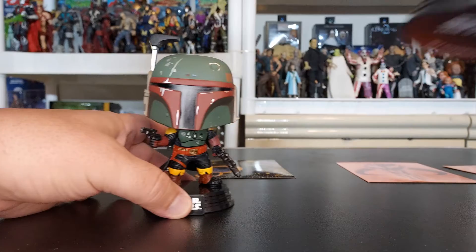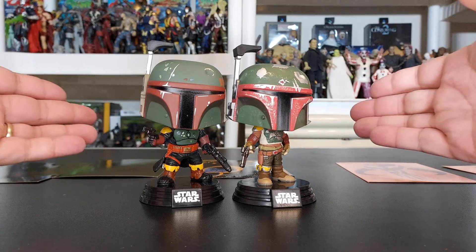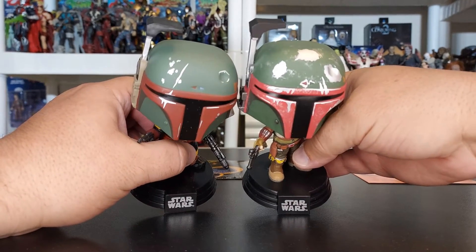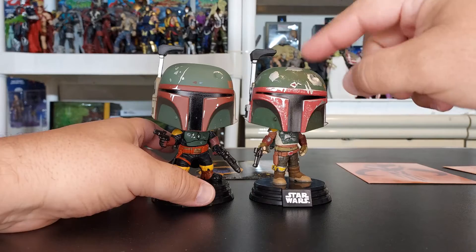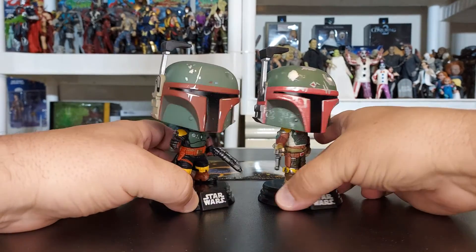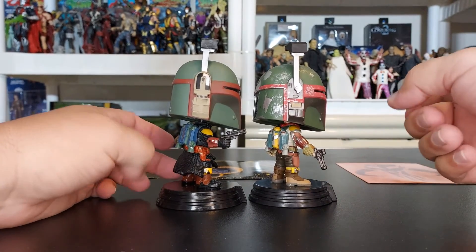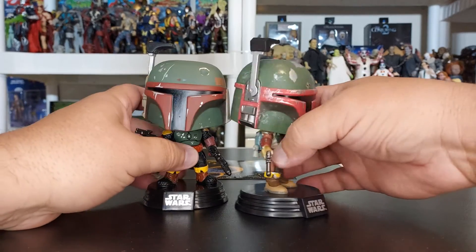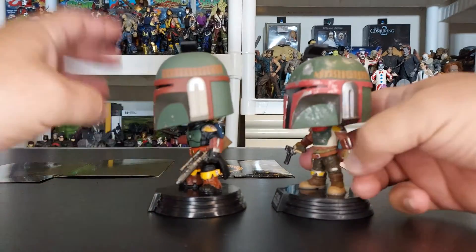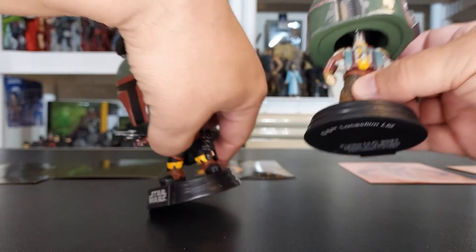Let's take a look at Boba Fett next to Cobb Vanth. There's the two — obviously the same helmet, but this one looks a whole lot more battle-damaged on the top. He had Boba's attire and then Boba had it redone. You can even see it in the greens. You can tell them apart even through the boots. And if you're wondering, on the very bottoms — there you have it, that's what it says on the bottom.